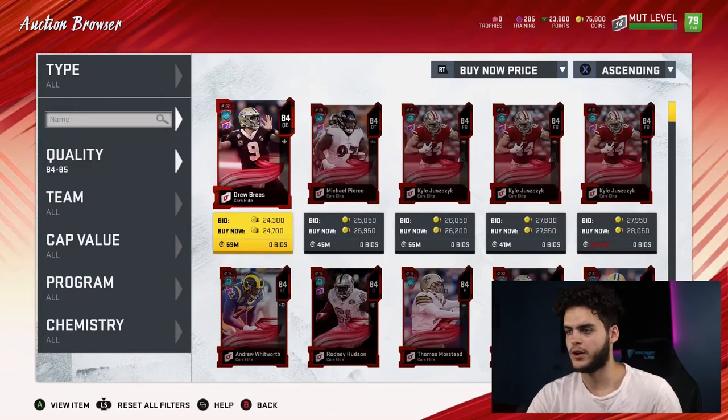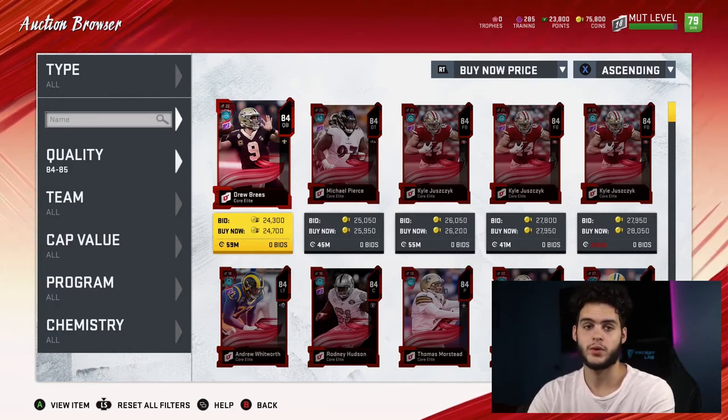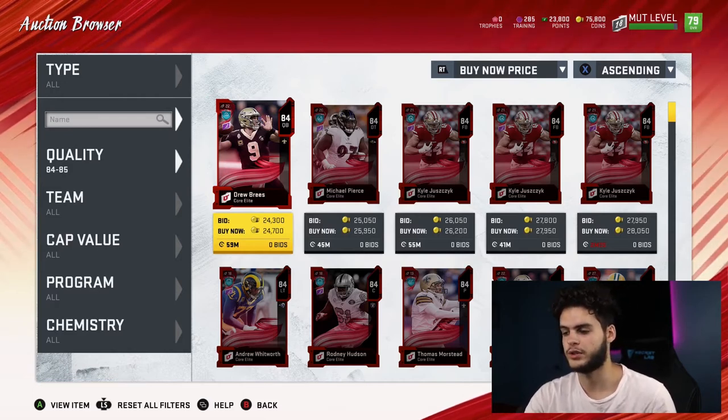Going into the 84s — they could actually be pretty good right here because they go for 700 training. Drew Brees is 24,000, so 24,000 divided by 700 is 34. So they're basically tied with the 82s right now.